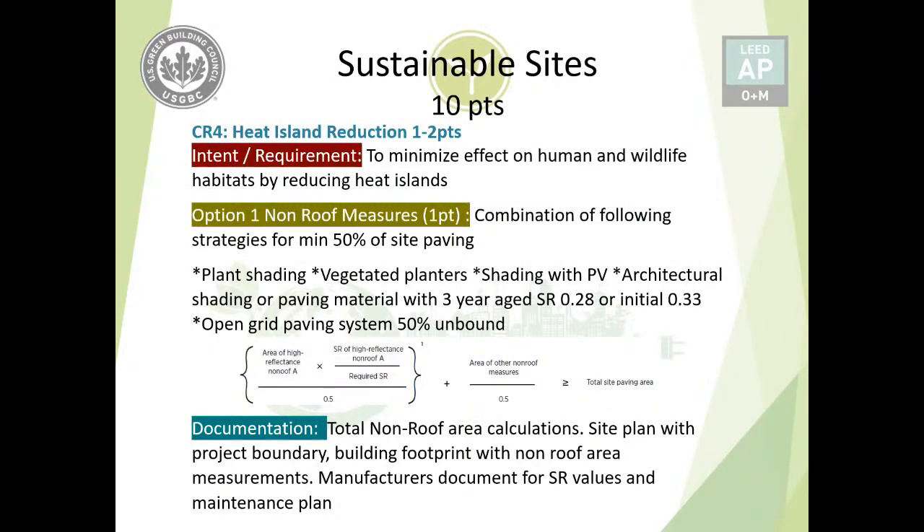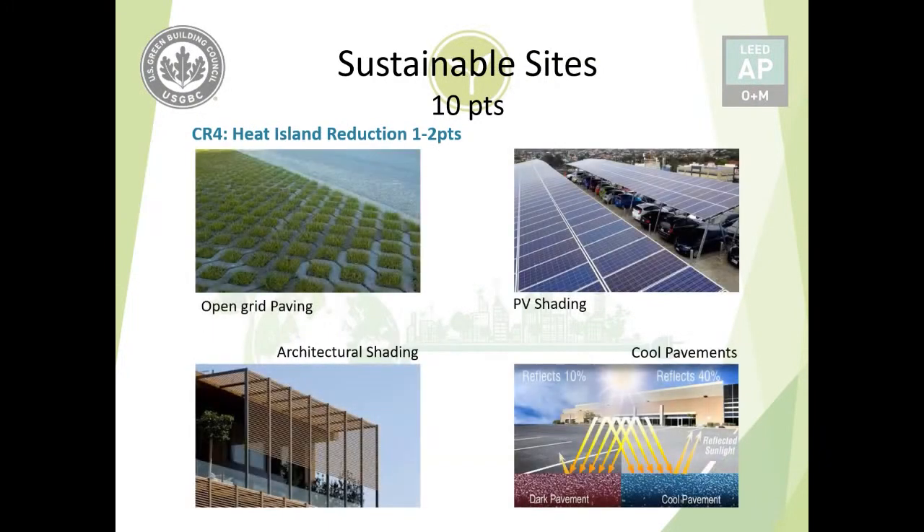Photo references for option one strategies include open-grid paving, which also helps with rainwater management; photovoltaic shading, which generates electricity while shading vehicles; architectural shading elements that serve a design and shading function; and cool pavements that reflect significantly more heat — dark pavement reflects only 10% while cool pavement reflects around 40%.